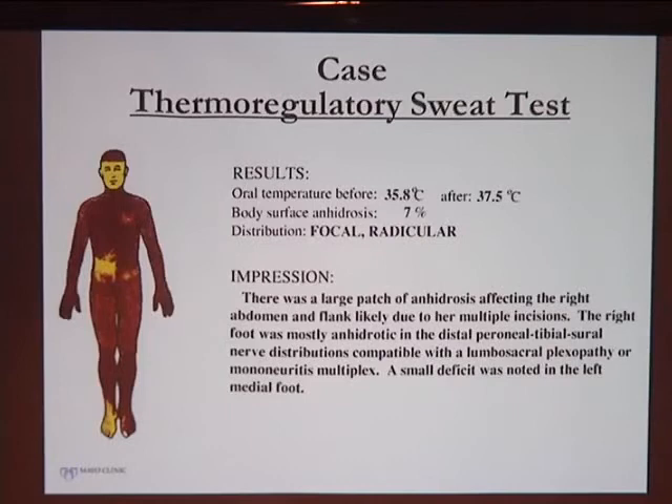Another tool we use at Mayo is the thermoregulatory sweat test. We use a powder dye that turns purple when patients sweat, and then they're put in a heat chamber brought to an elevated temperature and we see where they sweat. Areas where they're not sweating indicate sweating dysfunction, which could be central or peripheral. In this patient, you can see the areas around her kidney removal surgery site, but she's also not sweating distally in her right foot and a little bit in the medial left foot.